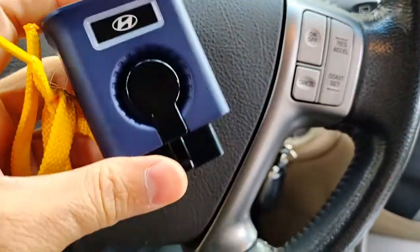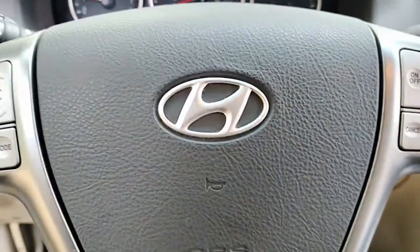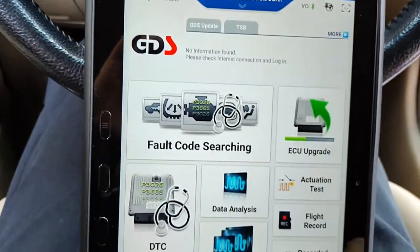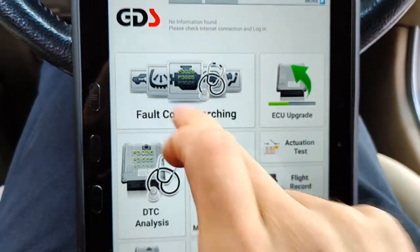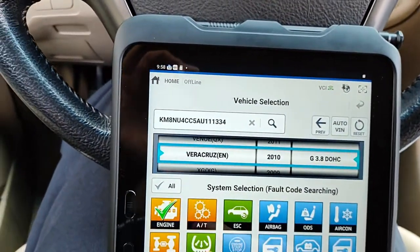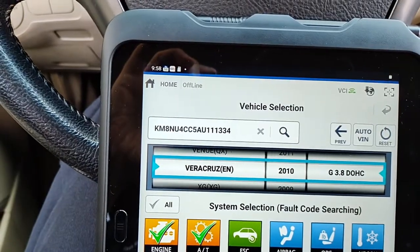We're going to plug in the Hyundai VCI2 and get started with GDS. We're connected, internet and hotspot are fine. We'll go to fault code searching. Here's our VIN number — automatically identified.